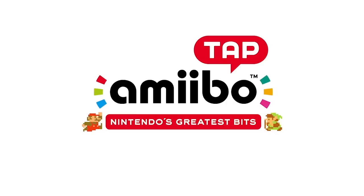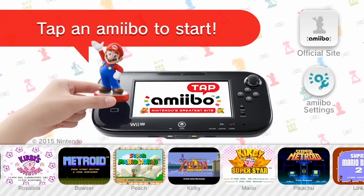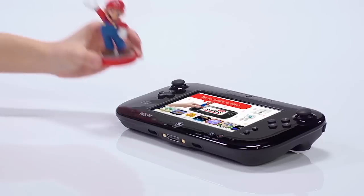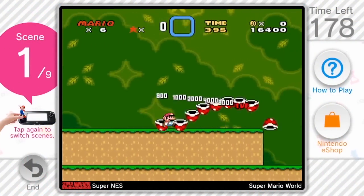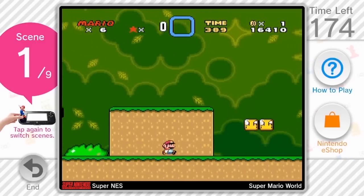This is kind of cool — I saw this and I thought you guys would like this. The Amiibo tap. This downloadable title for Wii U lets you touch Amiibo on the Wii U gamepad to unlock gameplay highlights from select NES and Super NES titles. Each demo is limited to three minutes, so you can't experience the entire game.